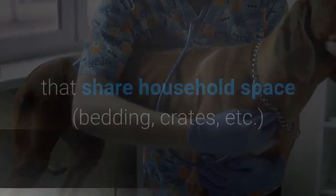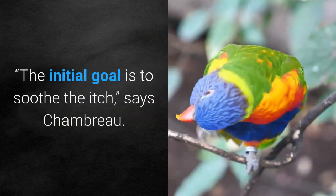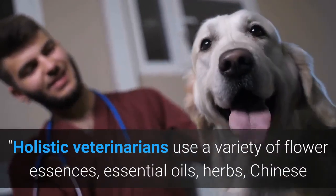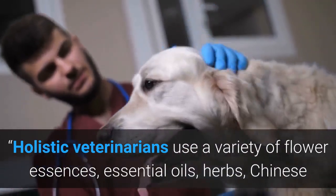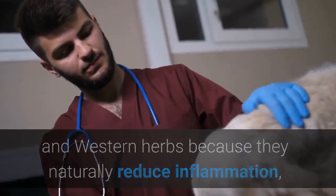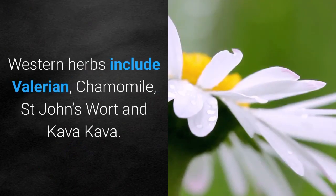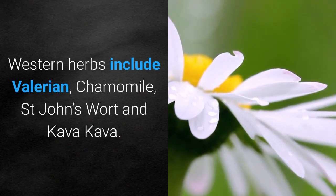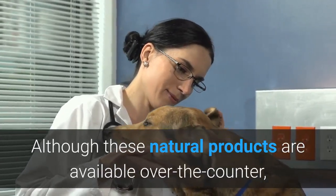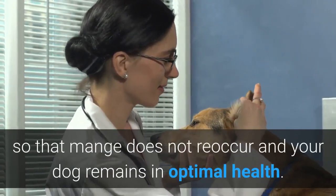How to manage mange in dogs naturally: the initial goal is to soothe the itch, says Chambro. Holistic veterinarians use a variety of flower essences, essential oils, and herbs — both Chinese and western — because they naturally reduce inflammation, relieve the itch, and calm the skin. Western herbs include valerian, chamomile, Saint John's wort, and kava kava. Although these natural products are available over the counter, Chambro strongly recommends working with a holistic veterinarian so that mange does not reoccur and your dog remains in optimal health.